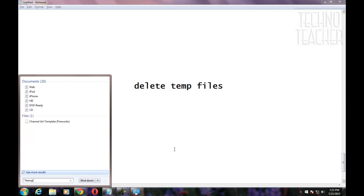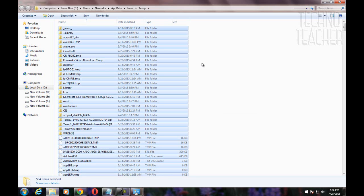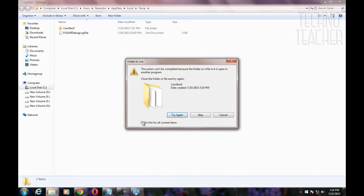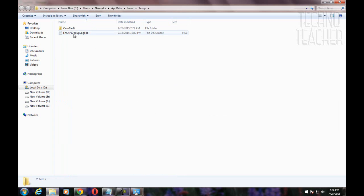Delete temporary files. The temporary files on your system should be removed on a regular basis. Make sure you do this once a week, same as the recycle bin. As shown in the video, type 'run' in the search box and then type %temp% to open your temporary files. Select all of them using Ctrl+A and press Delete. Some files won't be deleted — don't worry about them, as they may be in use.